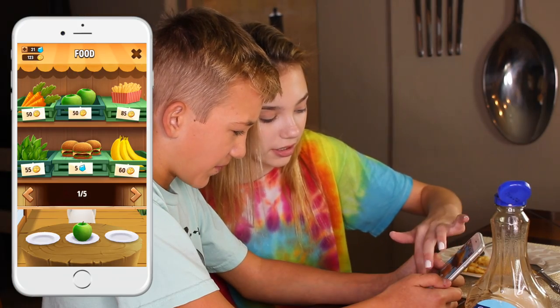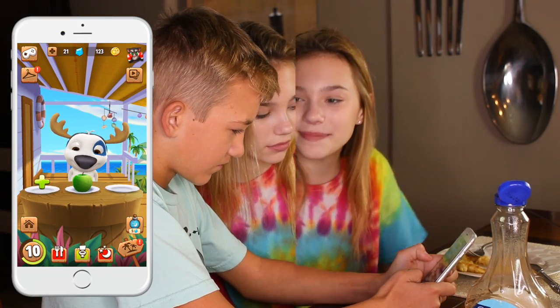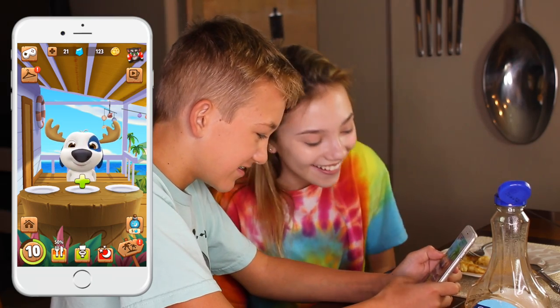Now when it comes to feeding Hank, you get to choose from a variety of foods. Hank also repeats everything you say back to him.